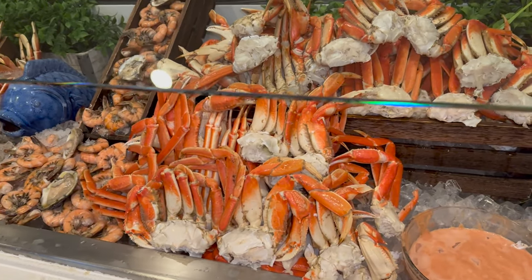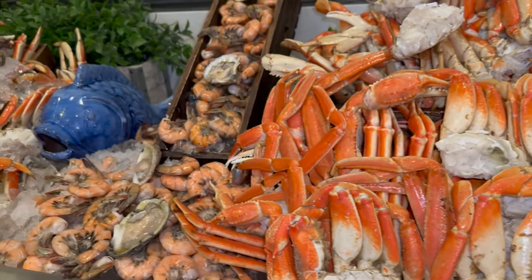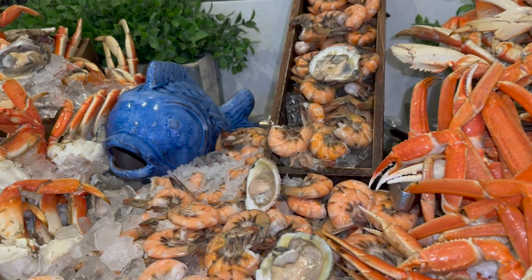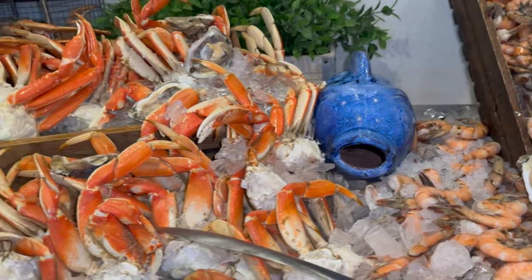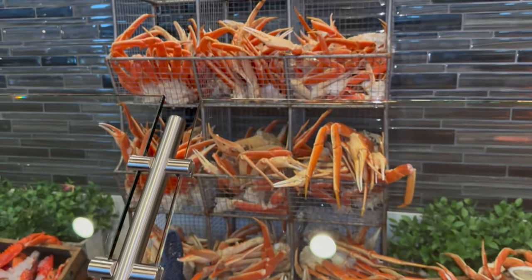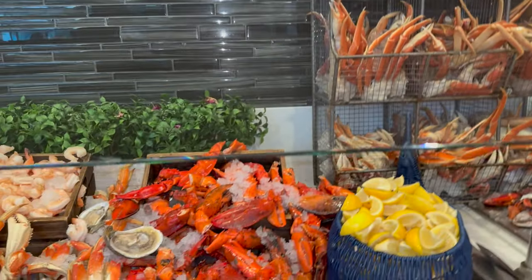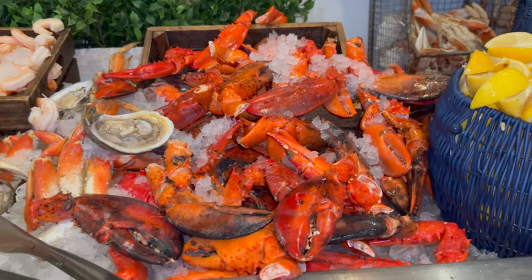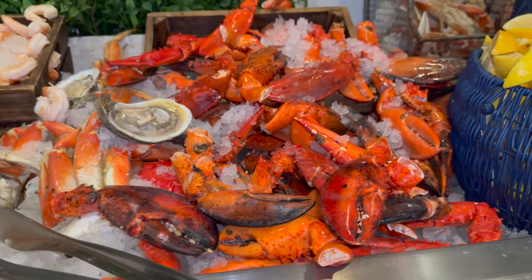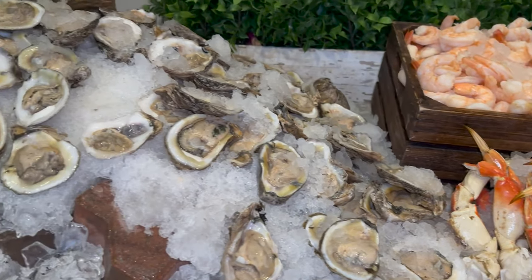There's a lot of crab legs over here and they have a bunch of crab legs. It looks so good. They have shrimp too. So much fresh seafood — it's literally stacked with crab legs. You can't possibly run out. Look at these claws — lobster claws. Shrimp cocktail and a bunch of oysters.